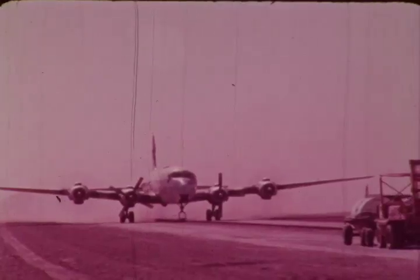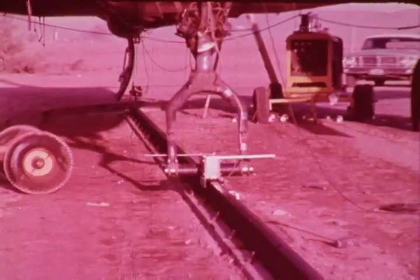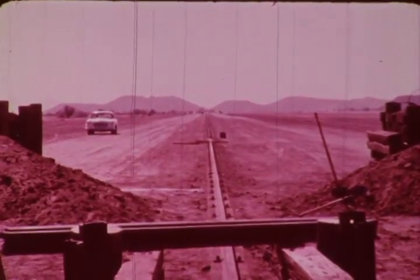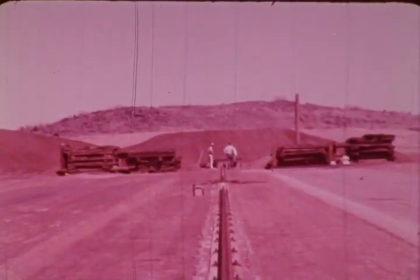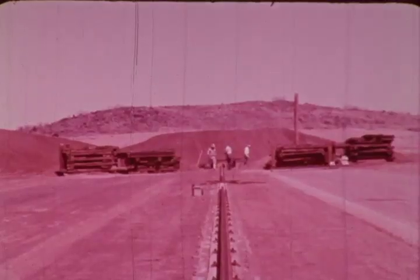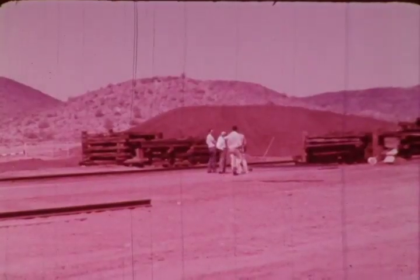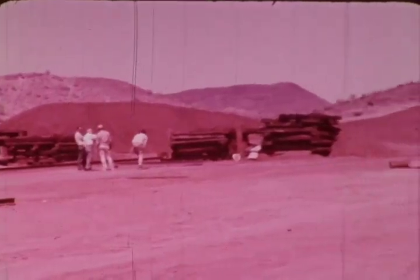In July 1963, a Federal Aviation Agency safety research project was set up. Its purpose: to gain basic knowledge of aircraft behavior under crash conditions through accurate crash load measurements. With this information, improvements can be made in survivability and fires minimized.